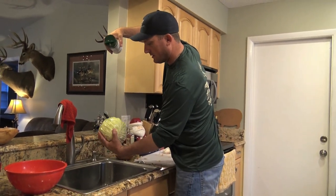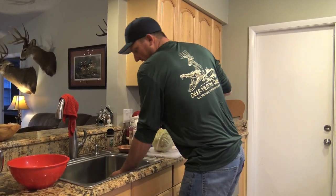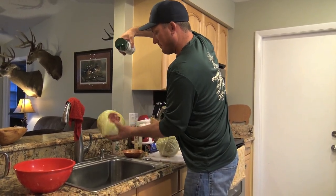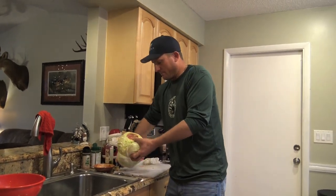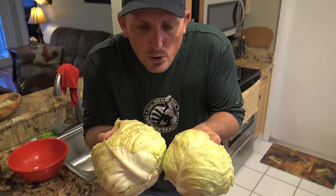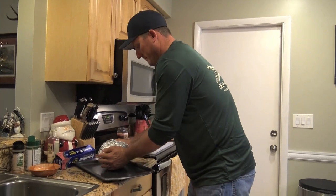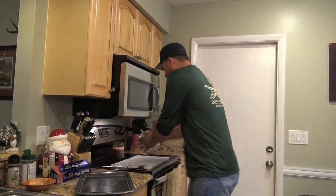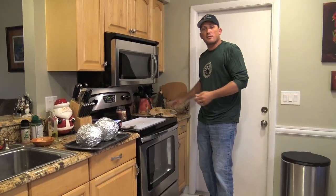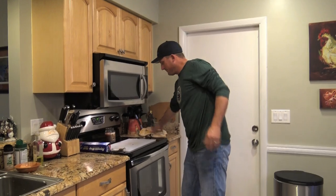My all-time favorite seasoning in the history of the world — Everglades. You want to just season the outside of your cabbage. Make sure that you keep your hole up because you want that to just steam and literally fall in love. Just like that. Our oven is already preheated to 325 degrees — set them in there.